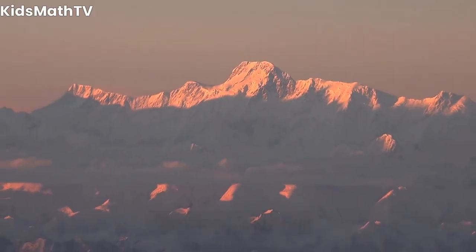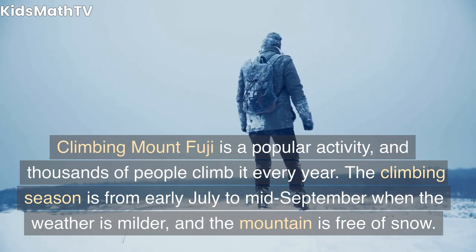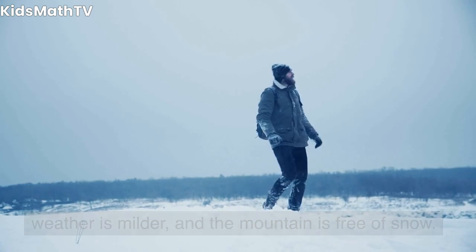Climbing Mount Fuji is a popular activity, and thousands of people climb it every year. The climbing season is from early July to mid-September when the weather is milder and the mountain is free of snow.